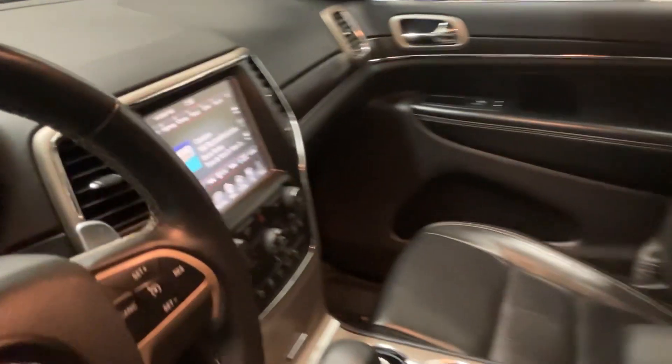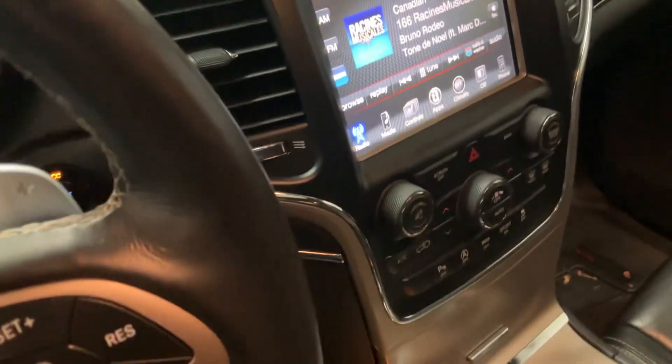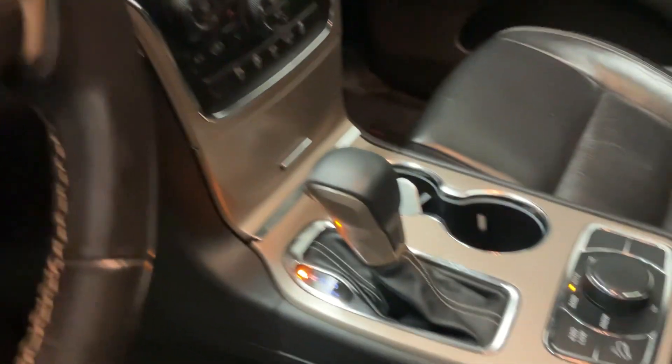We get the keyless entry as well, the power seat, the leather, and you have the big touchscreen with the heated steering wheel, heated seats as well, and we get the sunroof.